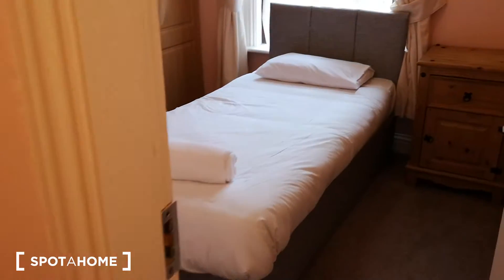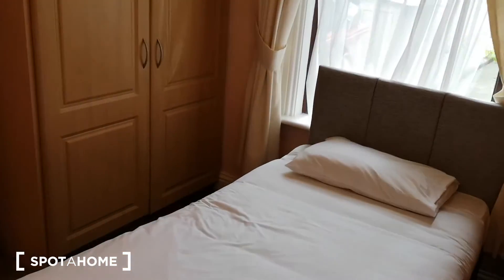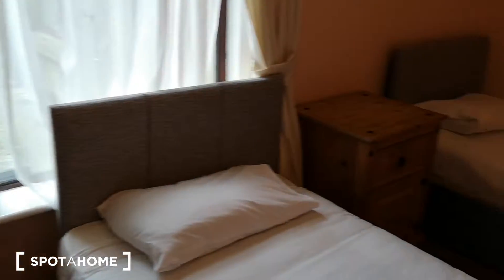Got a bit of storage in the hallway, which is always good. And moving on into the twin — so two single beds here.